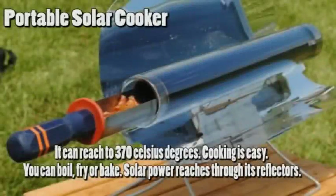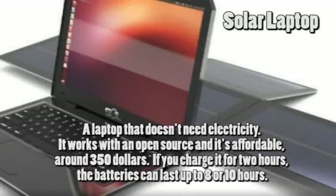Portable solar cooker. It can reach up to 370 degrees Celsius. Cooking is easy — you can boil, fry, or bake. Solar power is concentrated through its reflectors.